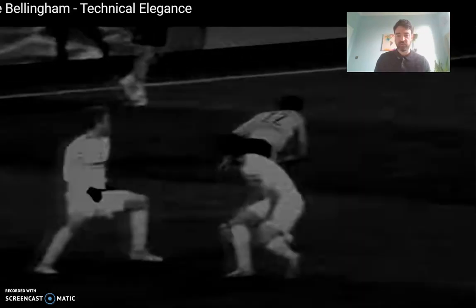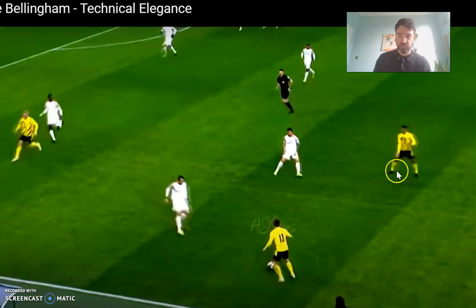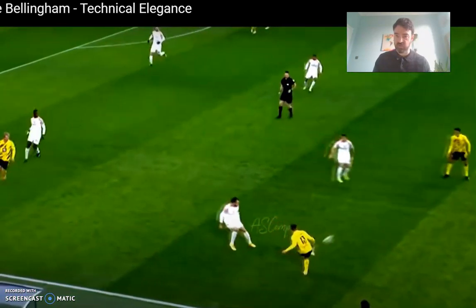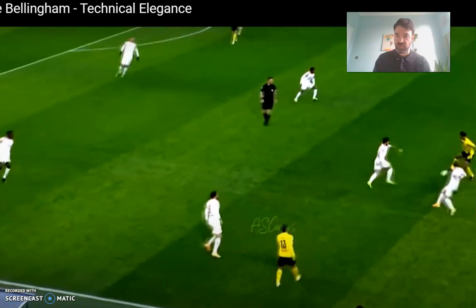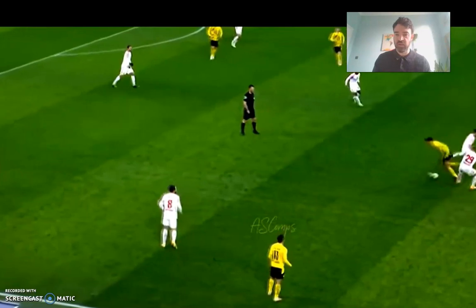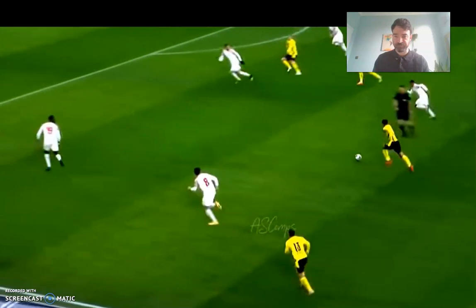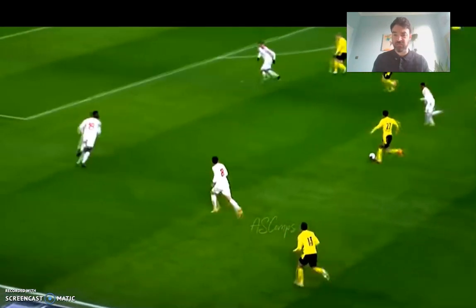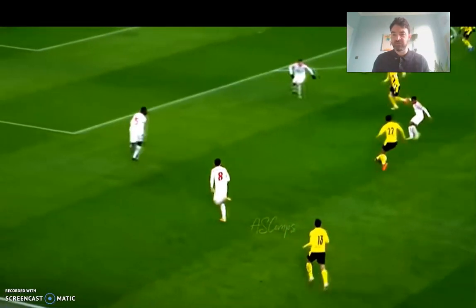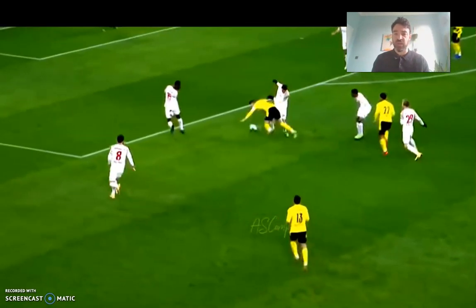Jude Bellingham. Looking at his movement, his weight transfer is phenomenal. There's a scan — a critical scan — just before he receives the ball. Bellingham's scanning is unbelievable, his vision is great. Look at that weight transfer, the balance that Bellingham has. Everything with Jude Bellingham is so effortless because of his weight balance, and his pelvic strike is so strong.